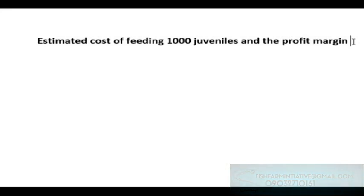Bear in mind that the amount of feed you give to your fishes is equivalent to the weight you will get over time. Also note that a bag of feed contains 15 kg. The amount of fish feed you give will reflect in their weight, and we are doing a breakdown of the estimated cost of feeding and the profit margin at the end.